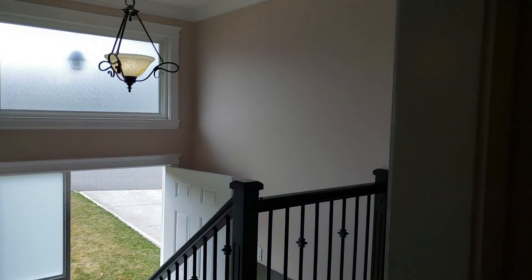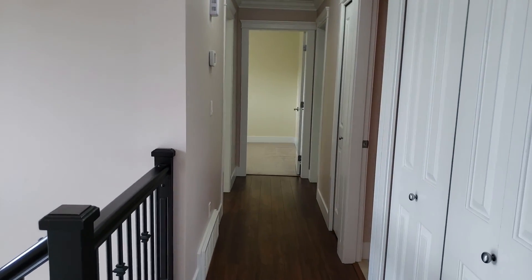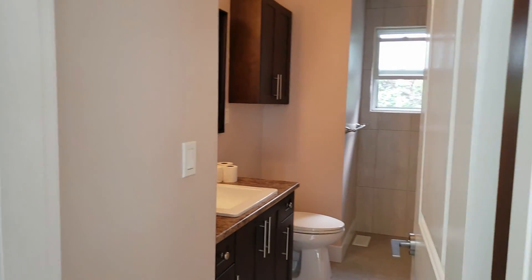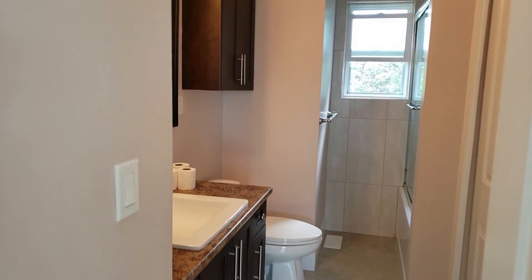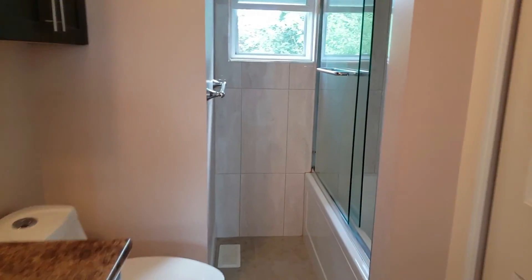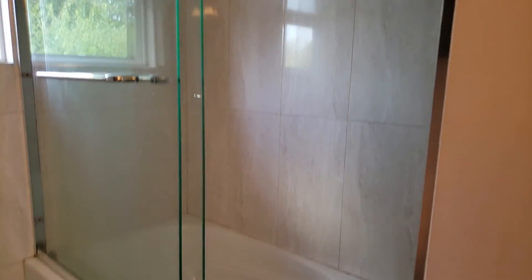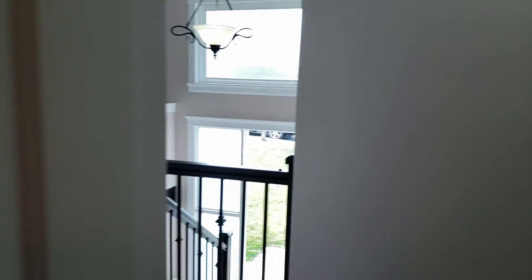Now we're going to go to the right down the hall to the bedrooms. First up on the right we have the main bathroom with nice cabinetry and a tub shower. Let's head down the hall.